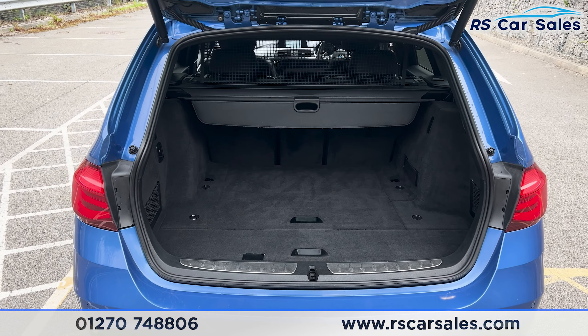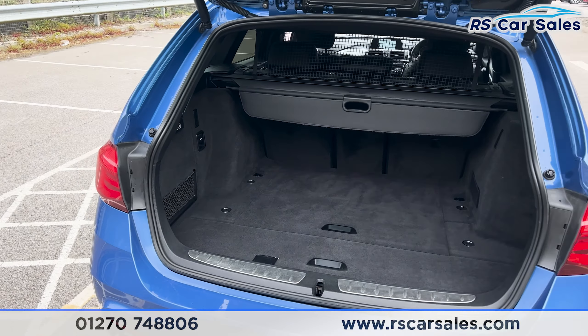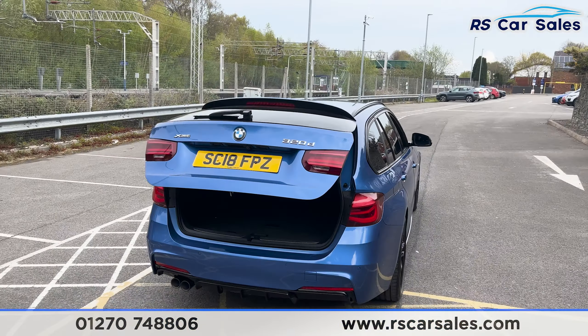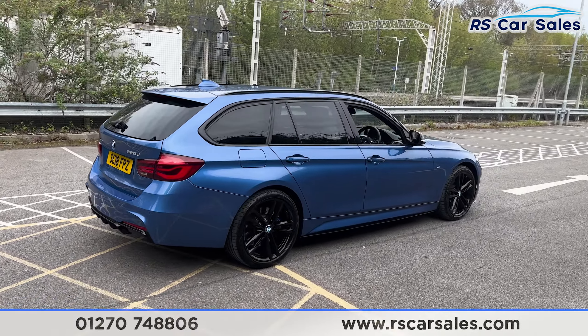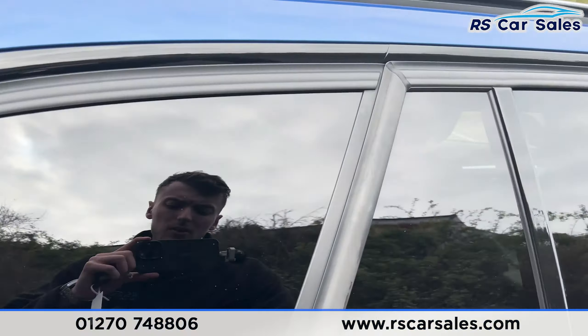Inside you'll find we have plenty of space for whatever you may need, as this vehicle is an estate. We have the 12-volt connectivity on the left-hand side as well. If you close that back up by pressing the button up there, it will close like so. Back around to the driver's side, you'll find this vehicle is free from any major marks, dents, or scratches.